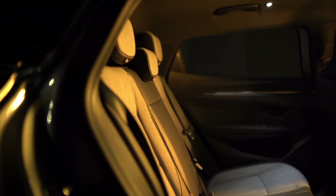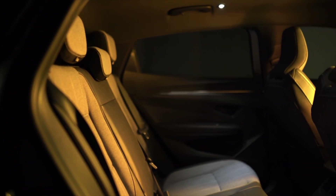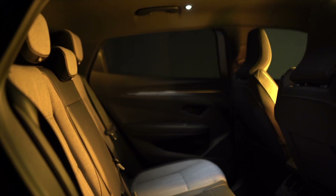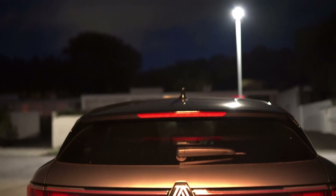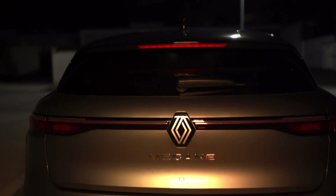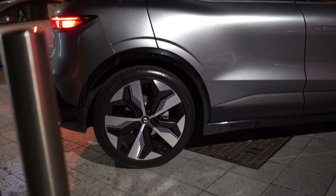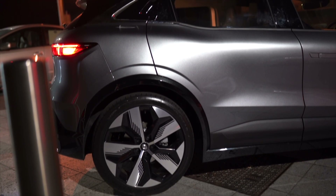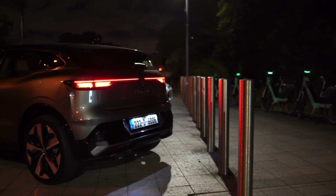The Megane E-Tech Electric was awarded 5 stars out of 5 for safety, and every version gets plenty of safety tech including lane keeping assist, blind spot monitoring, rear automatic emergency braking, and a system that warns you if you open the door into the path of a moving object like scooters, bikes or cars. Rear visibility isn't great due to the large rear pillars and tiny rear windows, so this will come in handy.